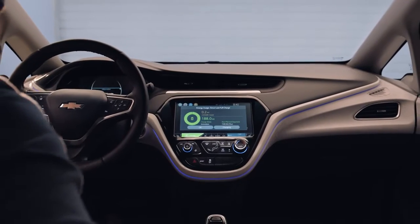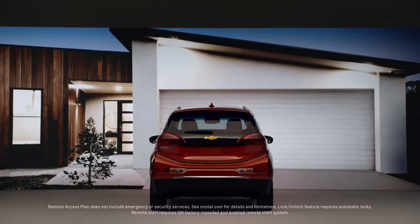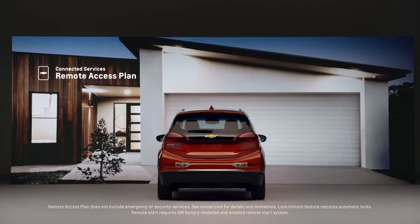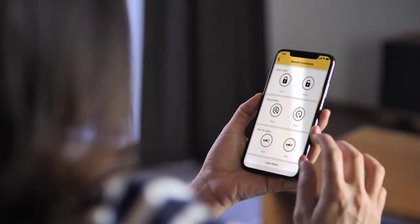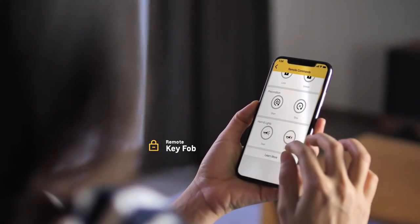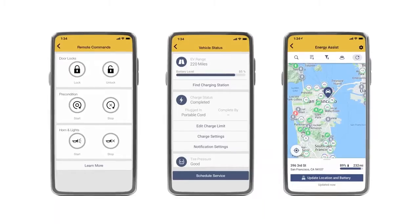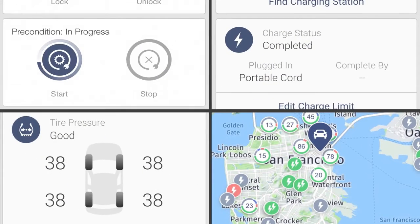Even when you're not driving, the MyChevrolet mobile app can keep you linked to your Bolt EV. The Chevrolet Connected Services Remote Access Plan lets you control certain vehicle features from anywhere. Start your car or unlock the doors by using the remote key fob or voice assistance. Your smartphone becomes your command center, allowing you to see certain vehicle data right from the app.